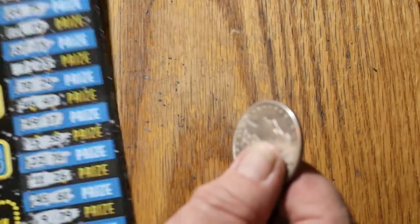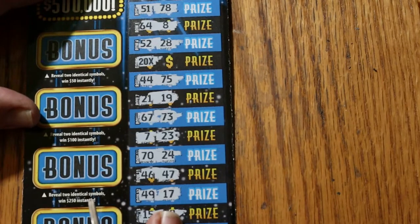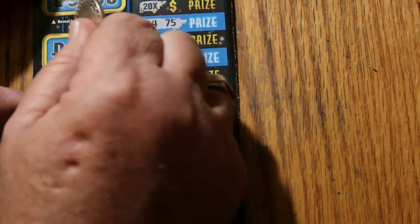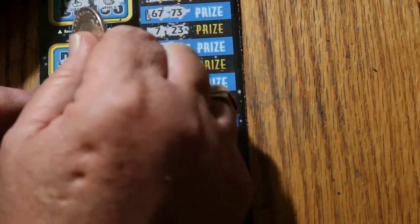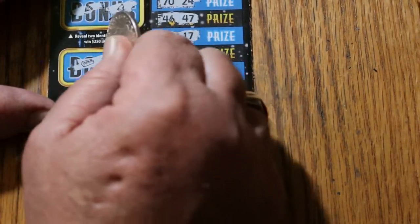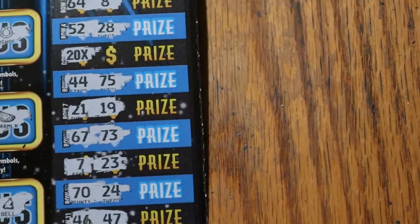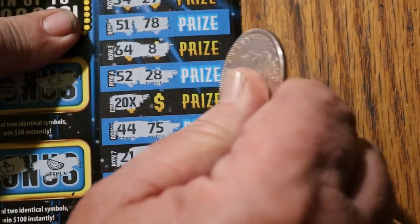Okay, enough suspense — let's get with this. We're going to do the bonuses on ticket 1. For 50: a pot of gold, horseshoe. For 100: cherries, watermelons. For 250: a diamond and a bell. And for 500: a gold bar and a safe. All right, it's all down to that 20 times multiplier. Let me bring it in close — let's see what happens.